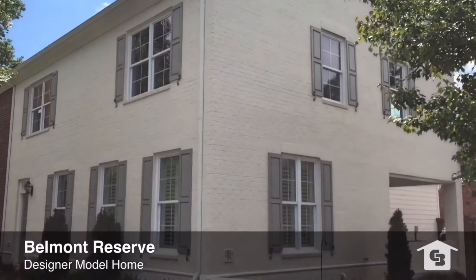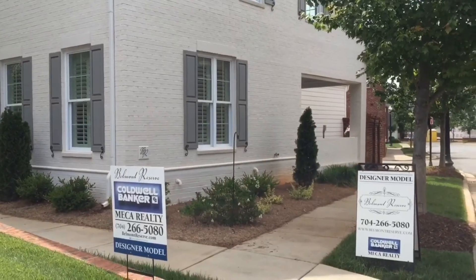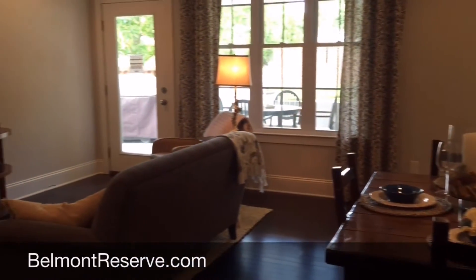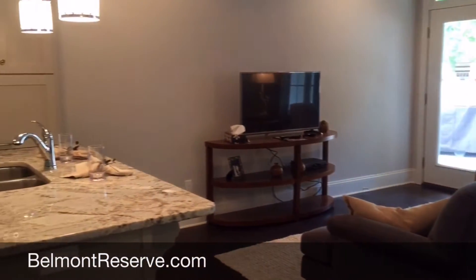730 Kingsley Way is the designer model home at Belmont Reserve. It's this beautiful end unit with painted brick and a covered patio. The living space inside is an open concept, so you have space to set up a dining area and living area however you feel is the best arrangement.